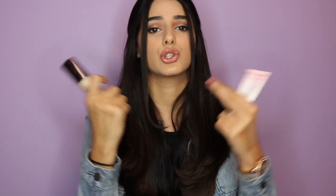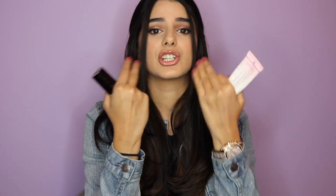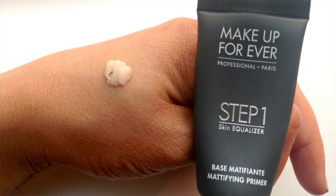The Too Faced Hangover Primer is really hydrating, though I don't think it helps prolong makeup much, so it's perfect if you're going out for just a couple hours. It's better than something like the Becca Backlit Filter, which isn't going to smooth your face — you'll actually get cakey from a primer like that. If you have oily skin, I'd swap it for a mattifying primer; Makeup Forever has a really amazing one.